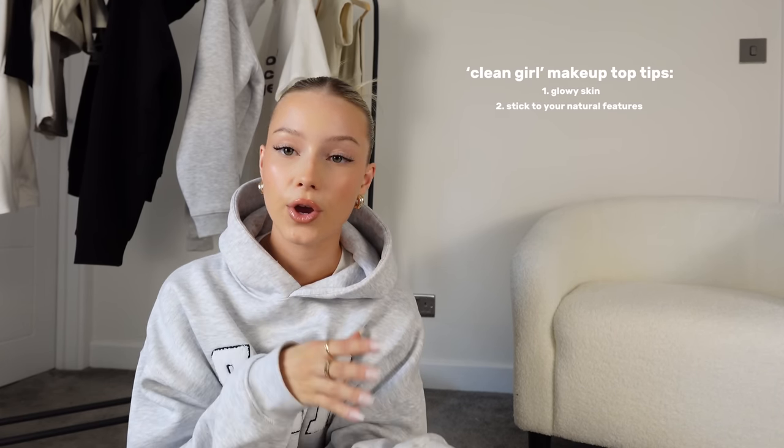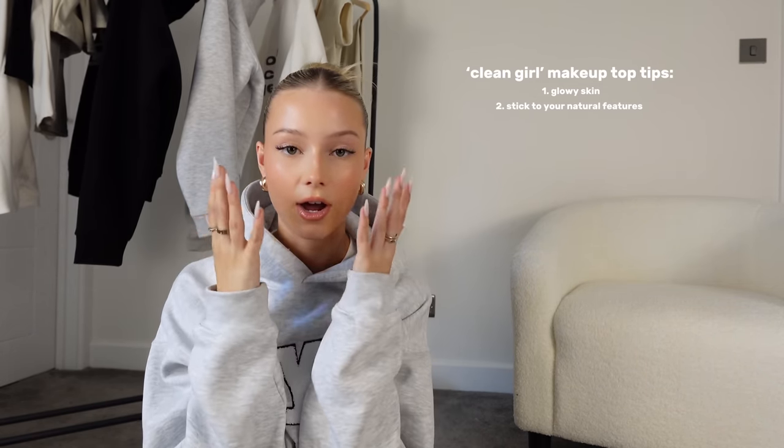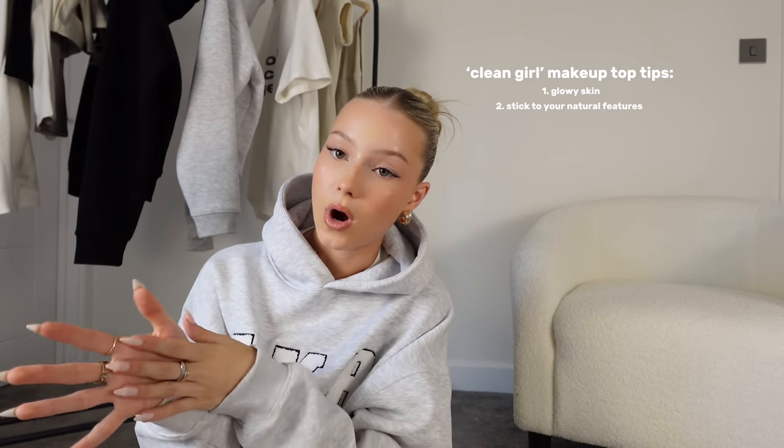I also think makeup should suit your face, which is easier said than done. Maybe six months ago I thought my makeup really suited my face, and now I look back and think it really didn't. For me, I think sticking to your natural features is important — not trying to change too much. I overline my lips but in a way that doesn't look silly. My lash extensions still look quite natural — I don't have massive lashes, which can look stunning on some people but weigh my face down. I have quite thin, light natural eyebrows, so I stick to that.